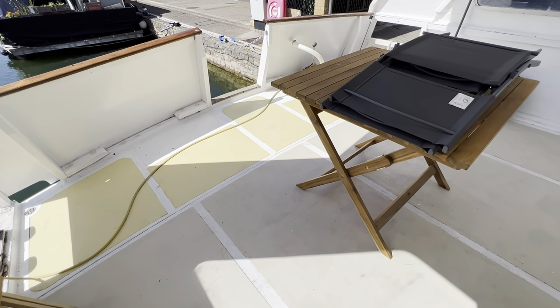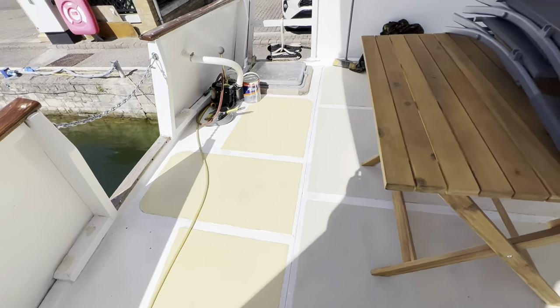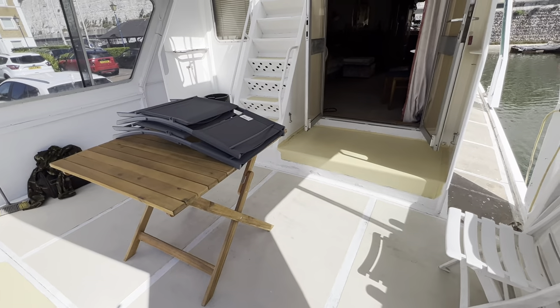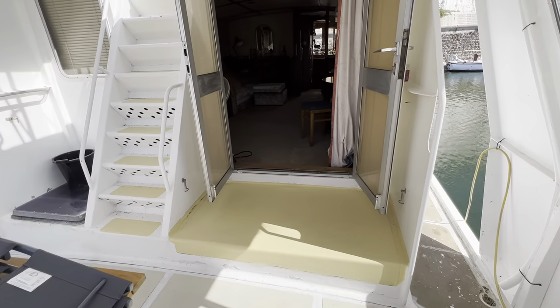Hello everybody, this is Tim from Boatshed Rock Brokers on board this little ship. We're going to take a tour of the interior together. I've started on the aft deck — it's a beautiful sunny day and a very nice place to be — but let's go inside and take a look.